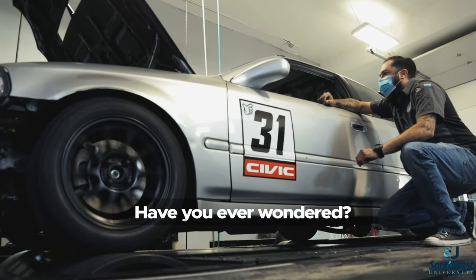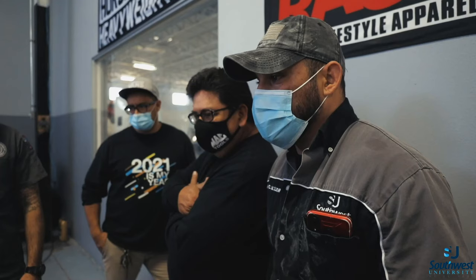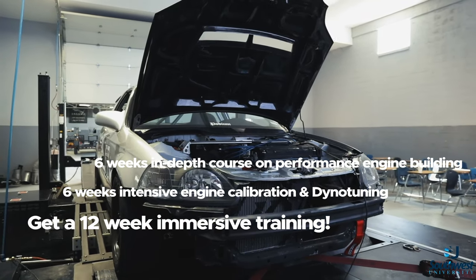You've always wondered how to make bigger horsepower out of that engine. We're gonna show you how to do that. Students that are taking our performance courses learn everything about the dyno — how power is gained, how power is lost, and everything in between.